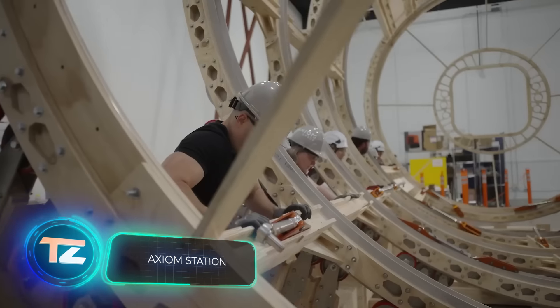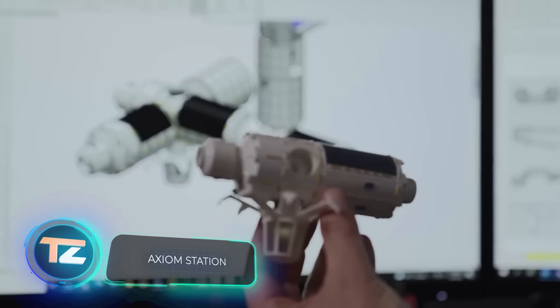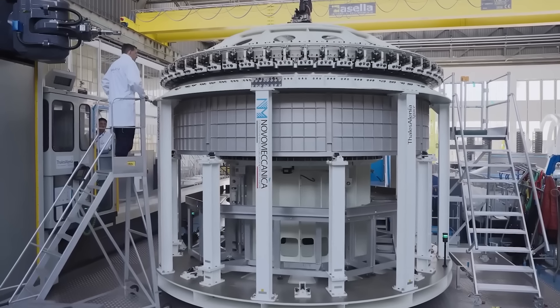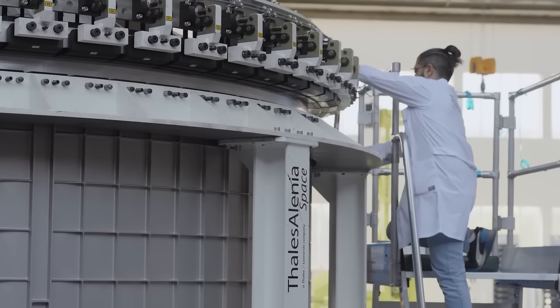Construction on the world's first commercial space station, Axiom, is underway. Specifically, the first module is currently being welded. It's expected to be launched into orbit in the near future, with a planned deployment in 2026.